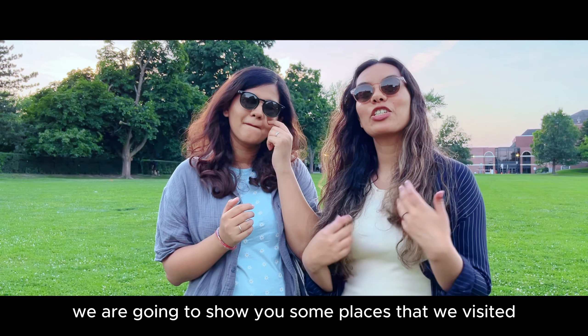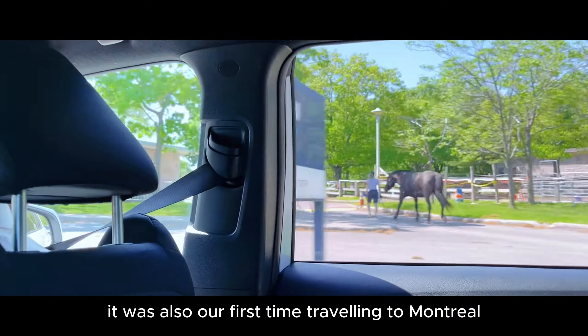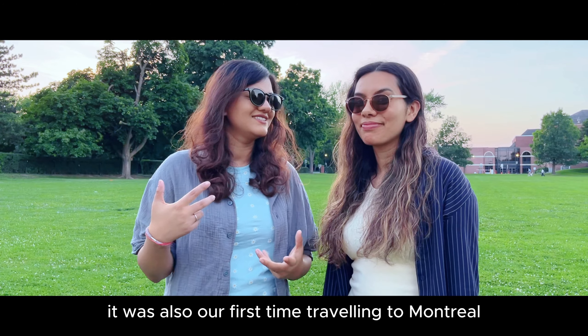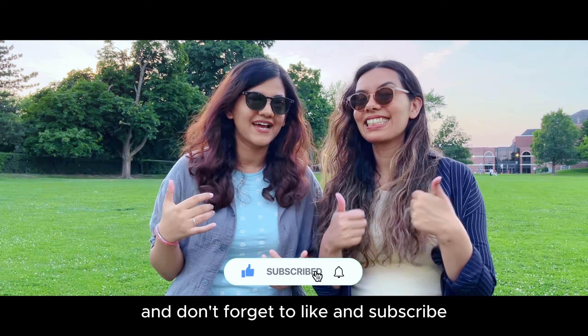So in today's video we're going to show you some places that we visited and how we commuted around the city. Because it was also our first time travelling to Montreal, everything was pretty new for us. And don't forget to like and subscribe — so let's begin the video!